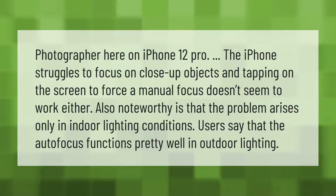Photographer here on iPhone 12 Pro: the iPhone struggles to focus on close-up objects, and tapping on the screen to force a manual focus doesn't seem to work either. Also noteworthy is that the problem arises only in indoor lighting conditions.